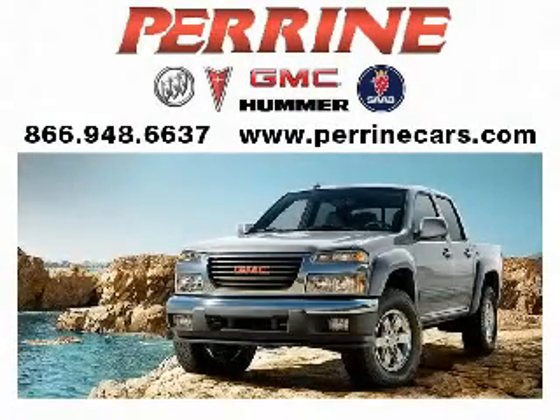At Perrine Buick Pontiac GMC, we've been turning customers into friends since 1927. Here's another quality vehicle offered by Perrine.